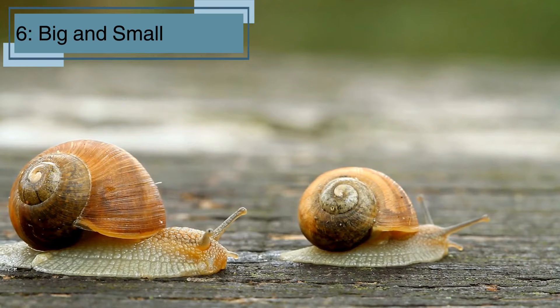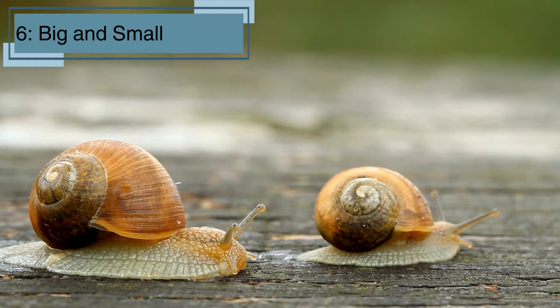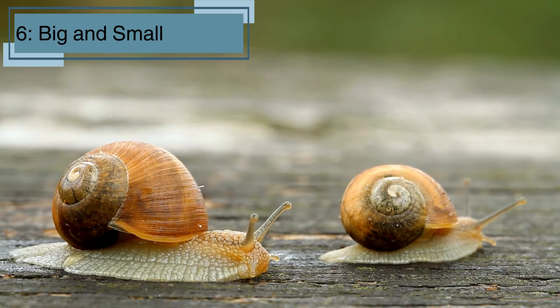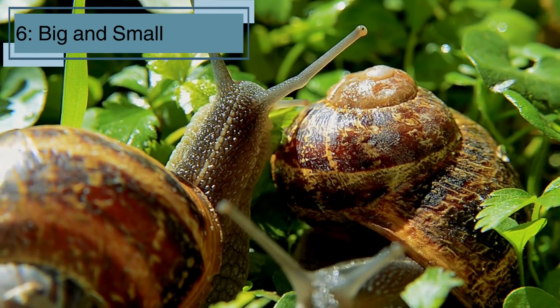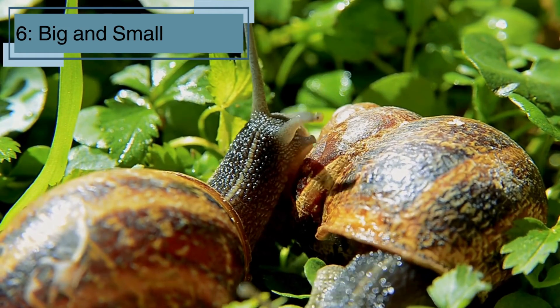Fact number six. Snails come in all sizes. The largest land snail is the giant African snail, which can grow up to 12 inches long. The smallest ones are just a few millimeters — tiny but mighty. Despite their size, even the smallest snails play important roles in their ecosystems by helping to decompose plants and providing food for other animals.